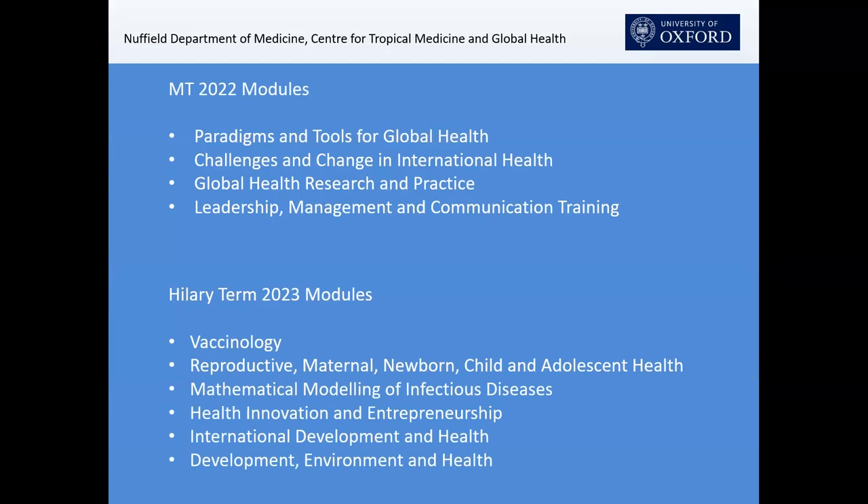The nuts and bolts: we have three core modules. The first is Paradigms and Tools in Global Health, which includes epidemiology, statistics, social science paradigms and tools — qualitative and mixed methods — health economics, and we very recently included health finance and health management given the needs and interests of our students. The second module, Challenges and Change in International Health, covers some diseases, but our focus isn't so much about teaching everything about international health. It's more about problem solving — these meta-skills that are relevant and important for future global health leaders.